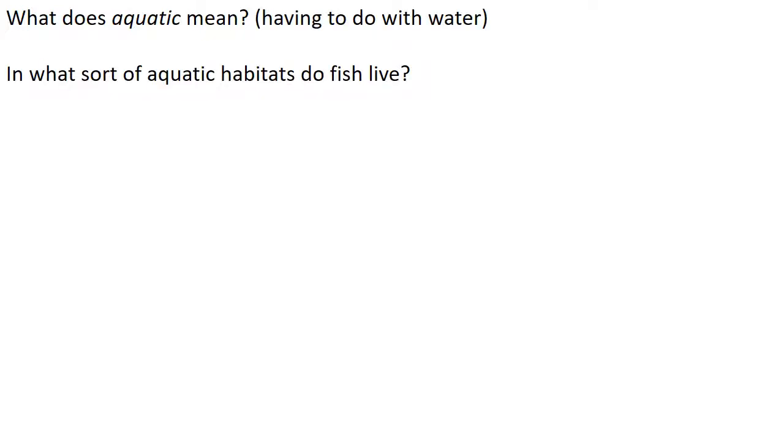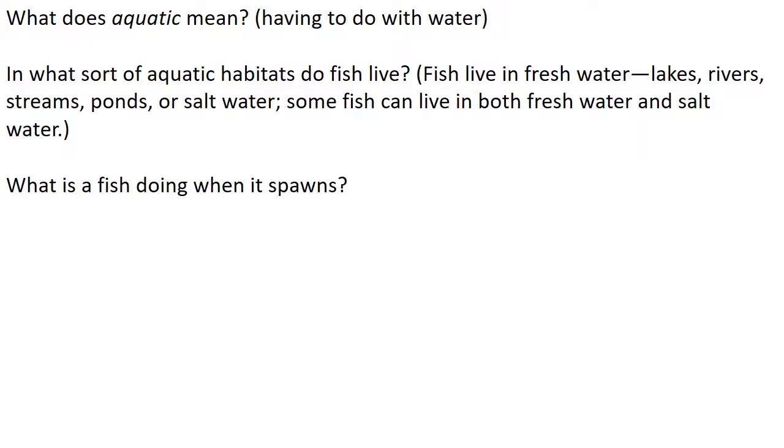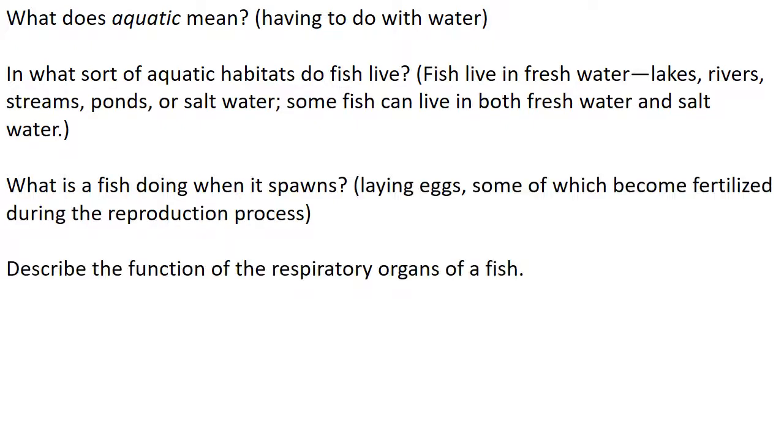What does aquatic mean? Remember to pause between questions to answer. Aquatic means having to do with water — just remember Aquaman. In what sort of aquatic habitats do fish live? Fish live in freshwater lakes, rivers, streams, and ponds, or in saltwater. Some fish can live in both freshwater and saltwater. What is a fish doing when it spawns? It is laying eggs, some of which become fertilized during the reproduction process.